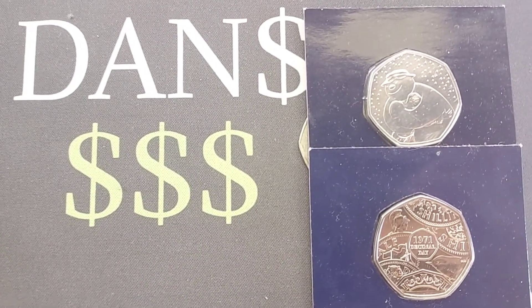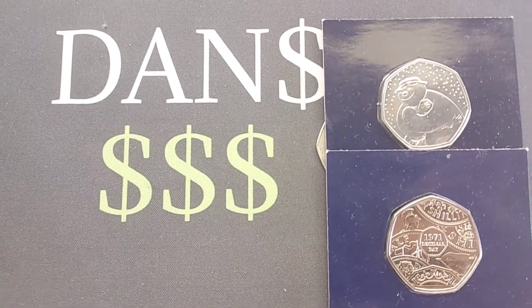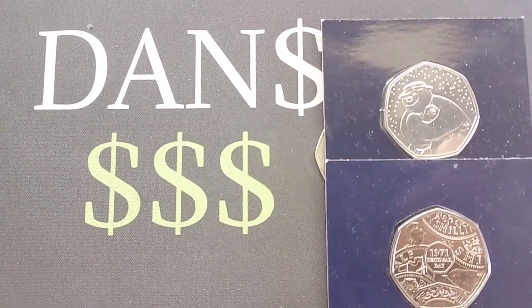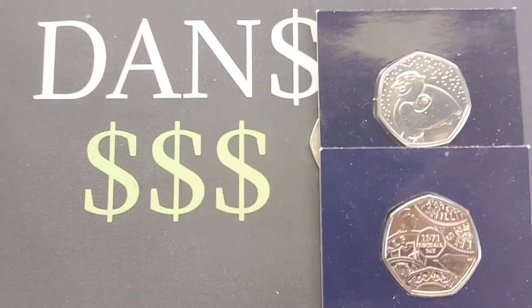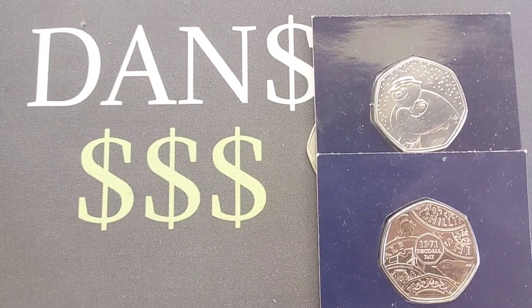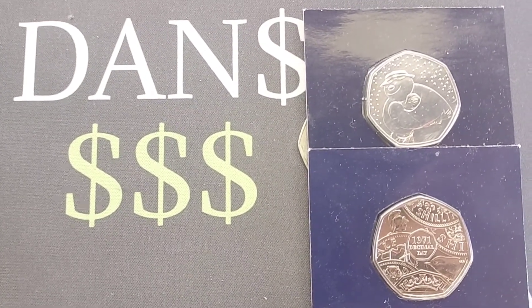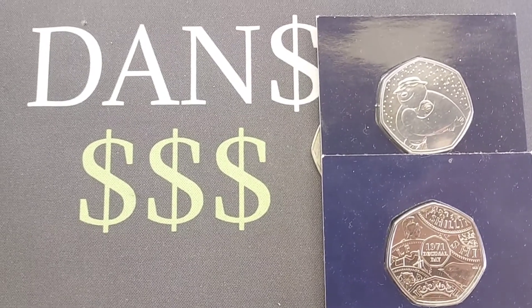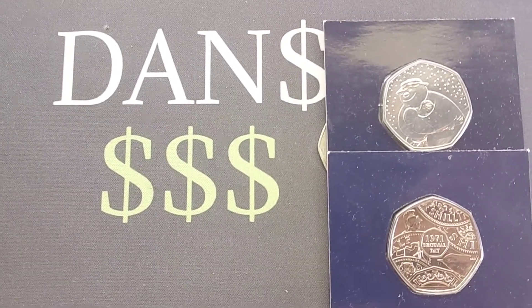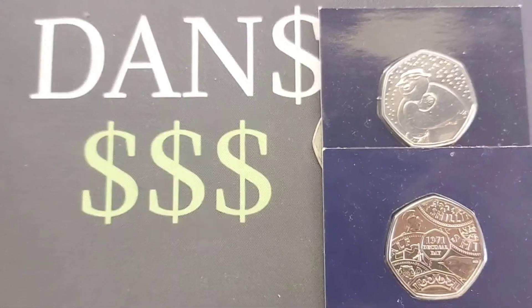Everyone can play along, you don't have to play every single day, you can play any day you like. All you need to do is comment what year you think my 50p coin was made and what commemorative design is on the coin. An example would be a 2016 Jemima Puddle Duck 50p, or you might go Olympic themed — you might say the 2011 Olympic Basketball.